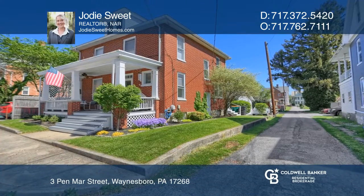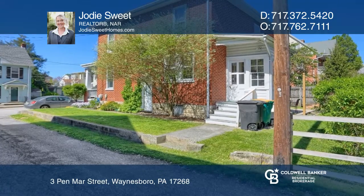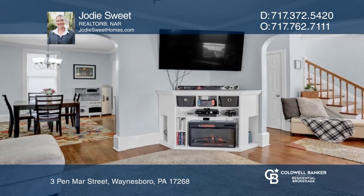This stunning move-in ready home sits conveniently close to local amenities. Enjoy time in the beautifully landscaped backyard, entertaining guests, or relaxing on the new patio.